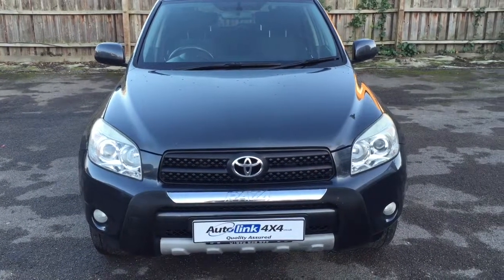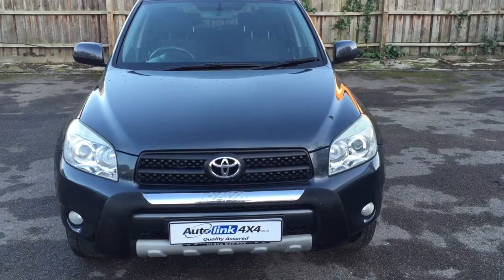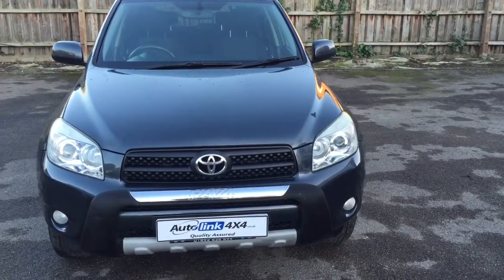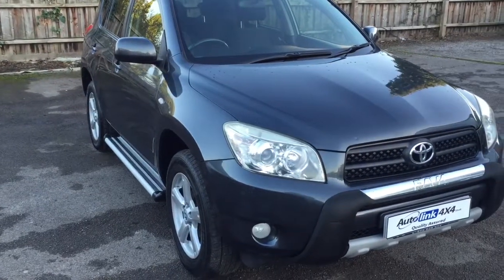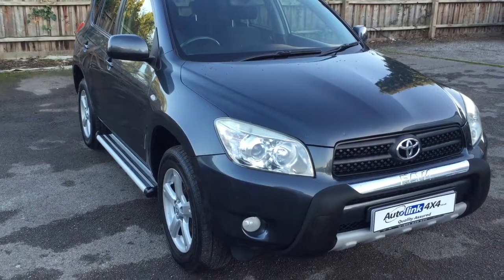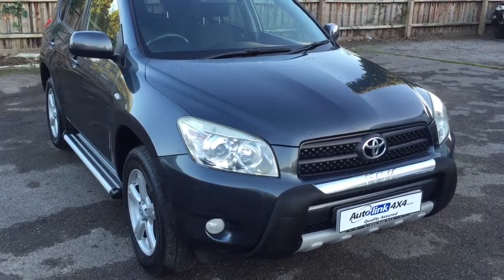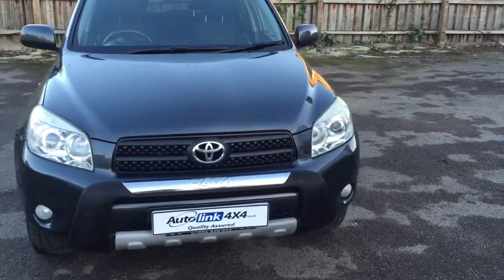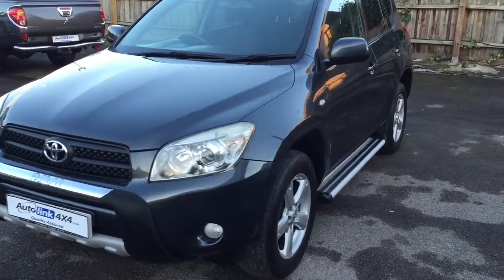Hi and welcome to Also Link 4x4 and another one of our walk-around videos for this 2007 Toyota RAV4, 2-litre VVTi XTR with 115,000 miles. As we generally do with the older, higher mileage, cheaper cars, we tend to do these videos very much warts and all. We'll walk around the car in a second and I'll point out any minor marks. In a car of this age there will always be a few, but generally speaking this car is very tidy and very respectable looking.